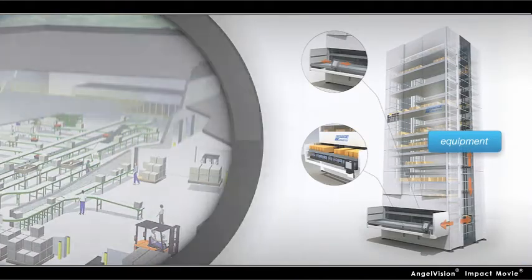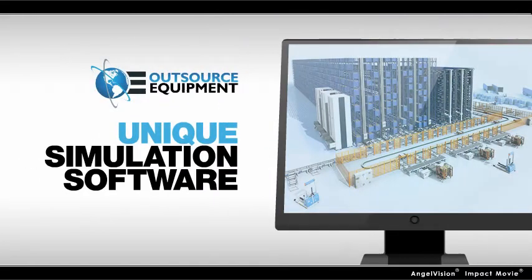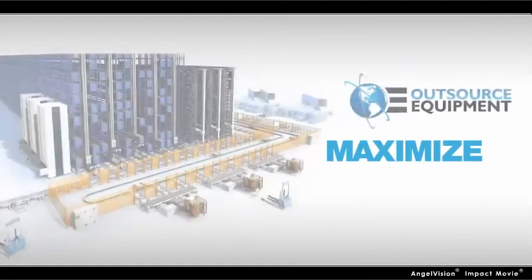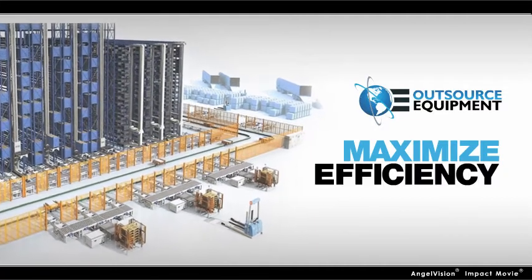All without breaking the bank. With the right combination of equipment and software, we're able to help automate your processes. With our unique simulation software, we can show how effective these changes will be before you even invest, ensuring you'll be maximizing labor and space savings and increasing efficiency.